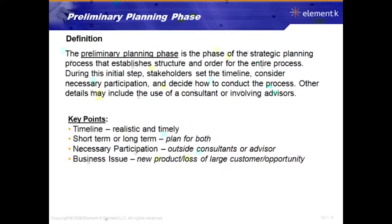Other details may include the use of a consultant or involving advisors to help support the strategic plan. The timeline is key — you don't want to simply say you'll create a strategic plan sometime in the next year. It has to be specific, realistic, and timely. You have to complete it in a realistic amount of time to keep it effective, and not spend so much time on it that it loses validity and effectiveness in the organization.